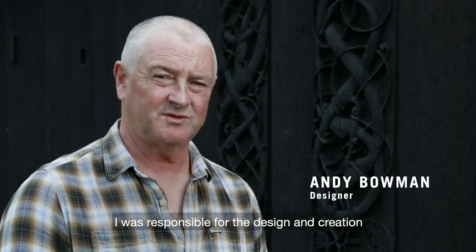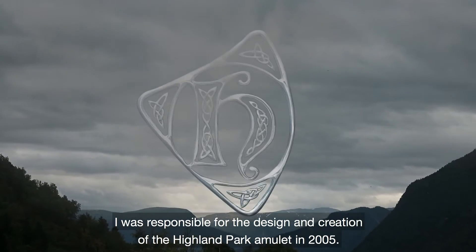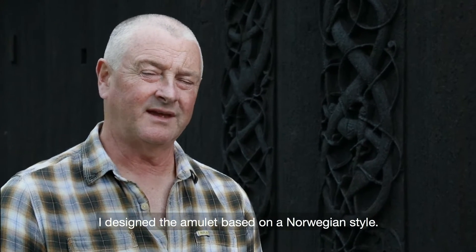My name is Andy Bowman. I was responsible for the design and creation of the Highland Park amulet in 2005. I designed the amulet based on a Norwegian style.